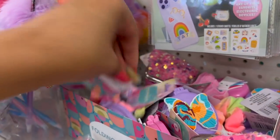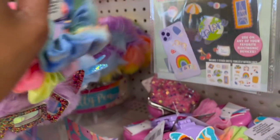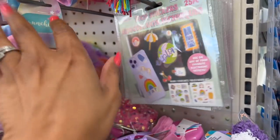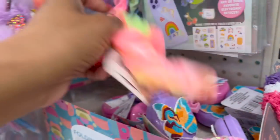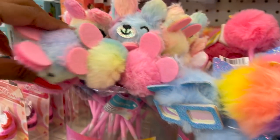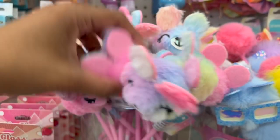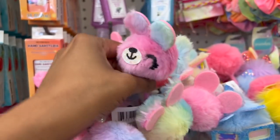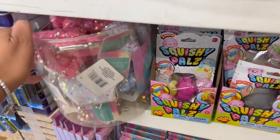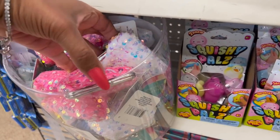They also have scrunchies. I did show you guys these in my Tuesday walkthrough — if you have not checked that out, definitely do so. There's a ton of new items in that video. These look new as well — look at how cute these are, little bears. And then over here, I like these iridescent glitter change purses. How cute are these?